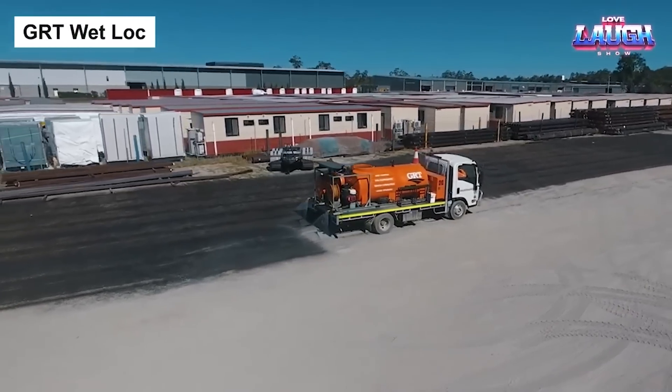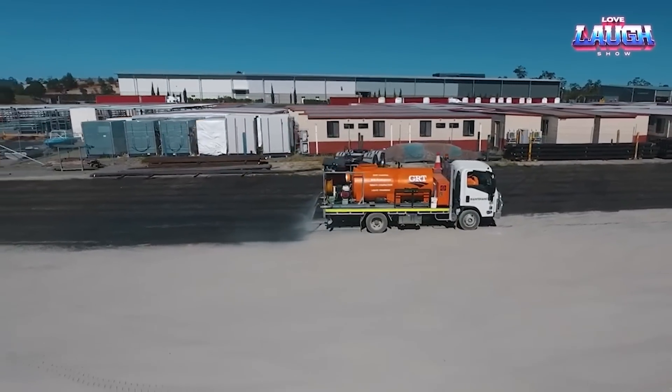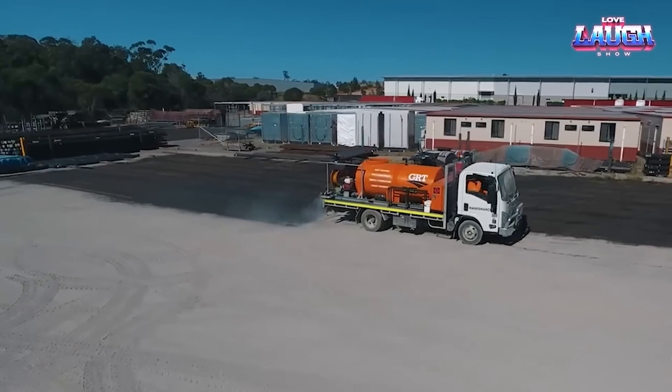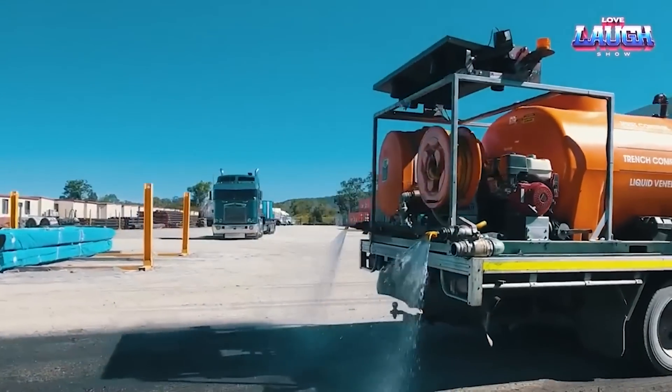GRD Wet Lock is an eco-friendly liquid soil stabilization solution. It stands as a testament to smart engineering in ground control, providing a dust-free surface in just a few simple applications. This unique,